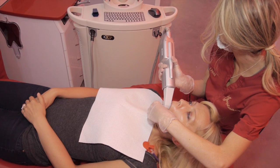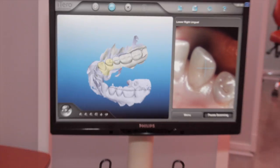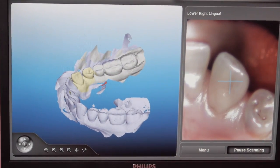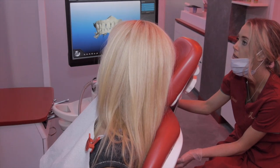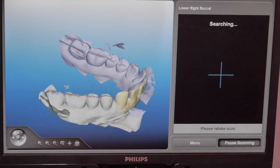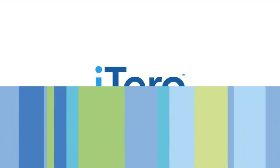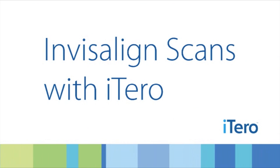When we scan the teeth, the computer never allows you to get to the next tooth until the first one is 100%. It's like a well-tailored suit, custom-made just for you. And another benefit is not only is it more accurate, but after we're done scanning you, we're going to hit send and it's going to go to the Invisalign manufacturing facility immediately.